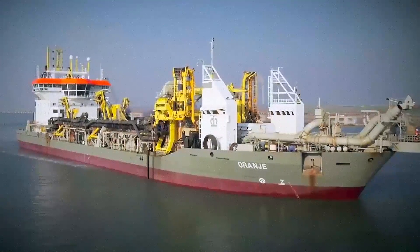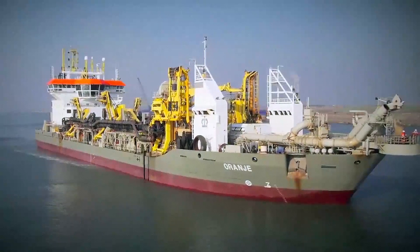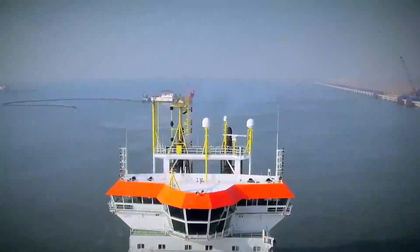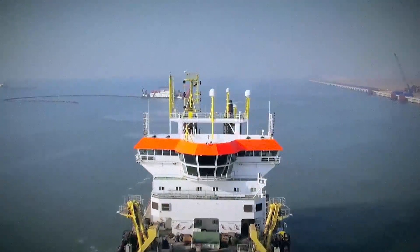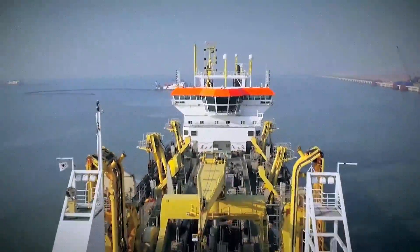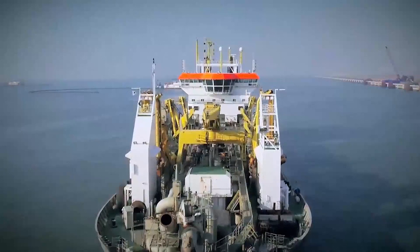The trailing suction hopper dredges of Boskalis are ocean-going vessels that can collect sand and silt from the seabed and transport it over large distances. Boskalis deploys trailing suction hopper dredges for the construction and maintenance of ports and waterways, as well as land reclamation, coastal defense, and riverbank protection.